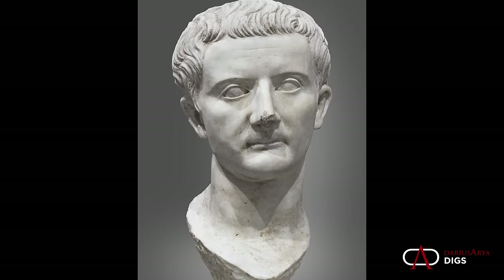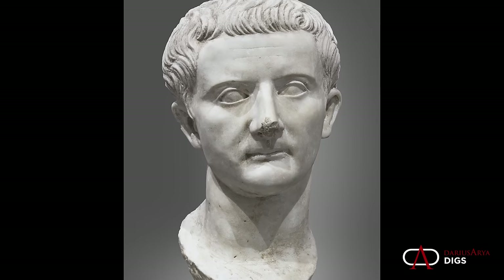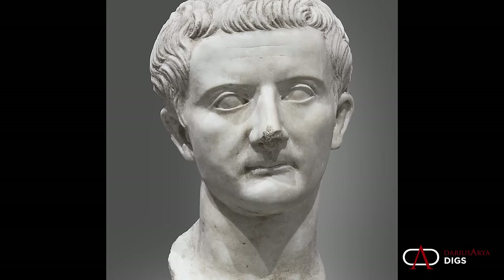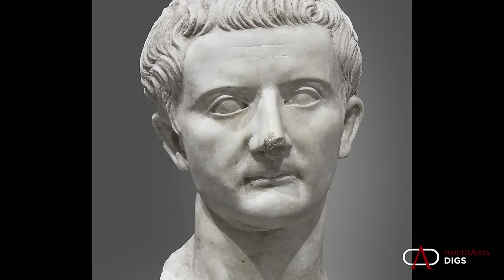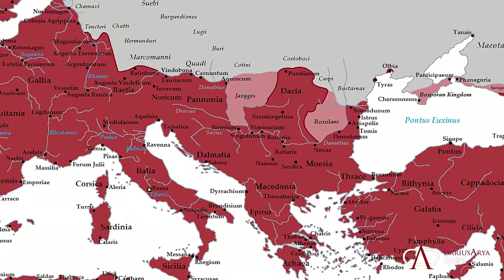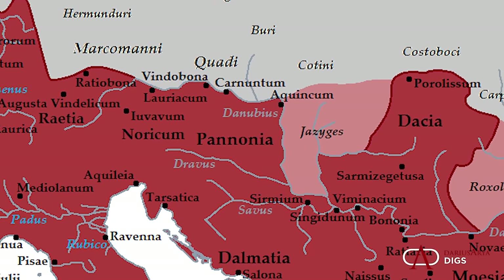Vindobona's prehistory began with the Celtic occupation of the Boi tribe. We then move into the time of Augustus. In AD 6, the first legions in the area were documented under the general Tiberius, fighting against the Germanic tribes. That led to, in AD 9, the creation of the province of Pannonia.